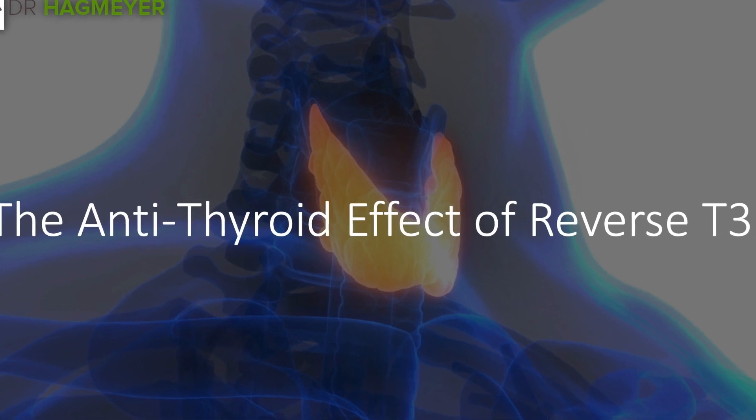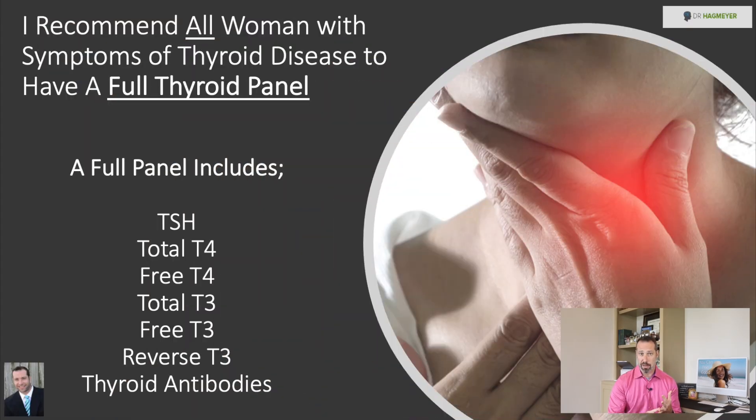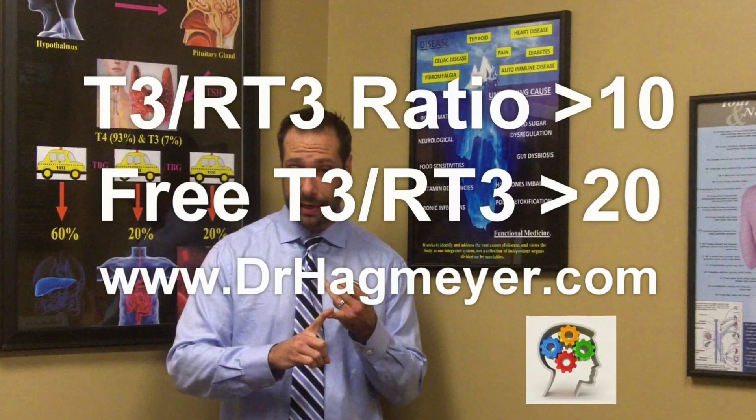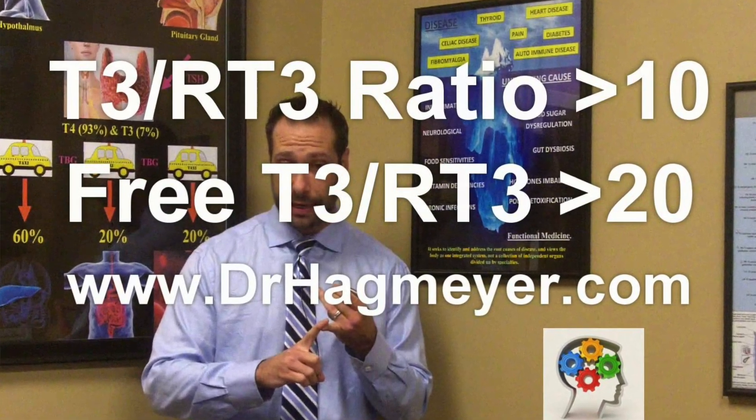In order to understand the connection between high levels of reverse T3 and weight gain, there are a few things you need to know first. If you've ever had a full thyroid workup, you probably saw a blood marker known as reverse T3. In many thyroid patients, it's common to see an elevated reverse T3 level. In fact, if you have a normal TSH but also have your reverse T3 levels and either your T3 or total T3, you can actually calculate something known as your T3/reverse T3 ratio, which is a much more sensitive marker than just using TSH alone.